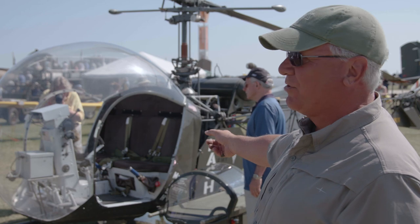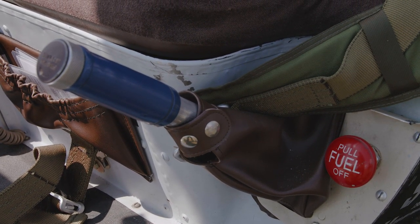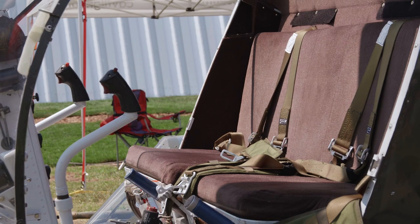The blue throttle grip there that you see — it's easy to pick that out in the show. Adrian told me the whole interior used to be blue. So in the show, they just put an army blanket over the blue seats and nobody knew the difference.